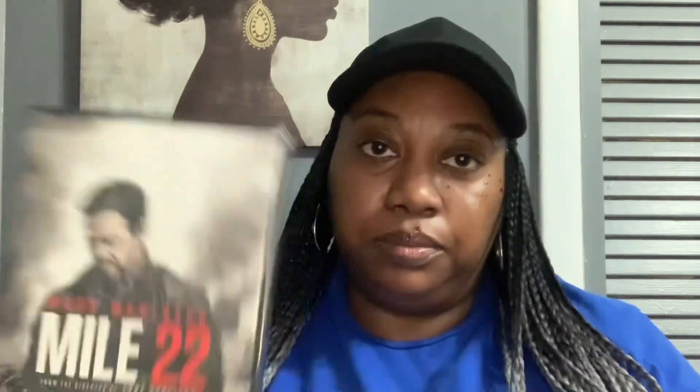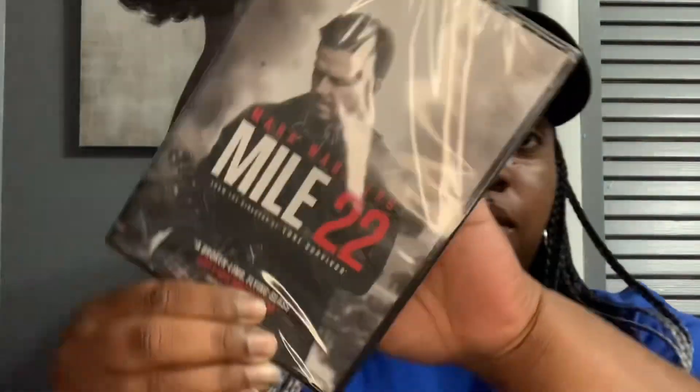And then the boys picked up some DVDs for when we're traveling or going on road trips — they have a DVD player in our car. They picked up Mile 22 with Mark Wahlberg. And they also grabbed Celtics and Lakers: Best of Enemies, the 30 for 30 ESPN documentary — 33 championships, 12 NBA Finals matchups, two teams, with the players listed on the back.